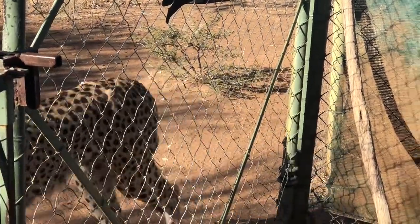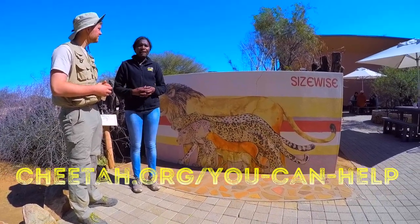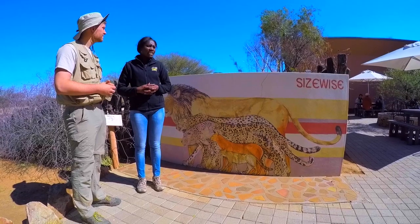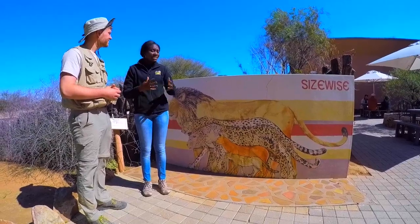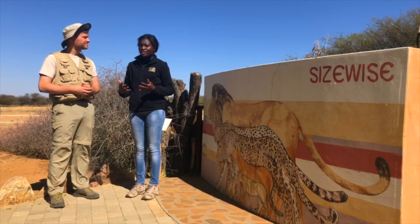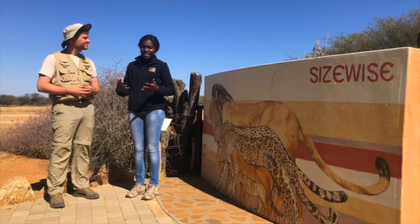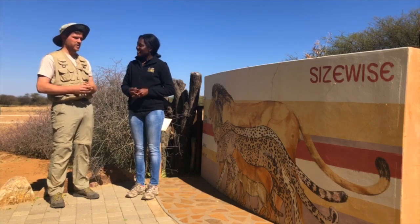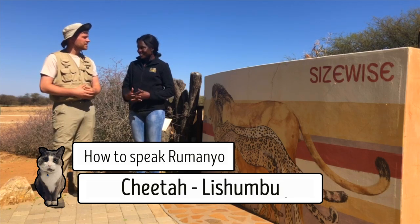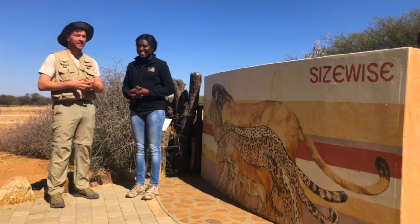Is there anything that our viewers can do at home to help out cheetahs in the wild? Absolutely. We accept donations of any kind. You could organize a running competition, for example, and tell your local fellow classmates about the cheetah, where you educate them about it. You can also just share what the cheetah is all about and how its life is in danger here in Namibia. And can you teach me how to say cheetah in your native language? A cheetah is called Lishumbu in my language. Lishumbu. So let us help the Lishumbu in the wild.